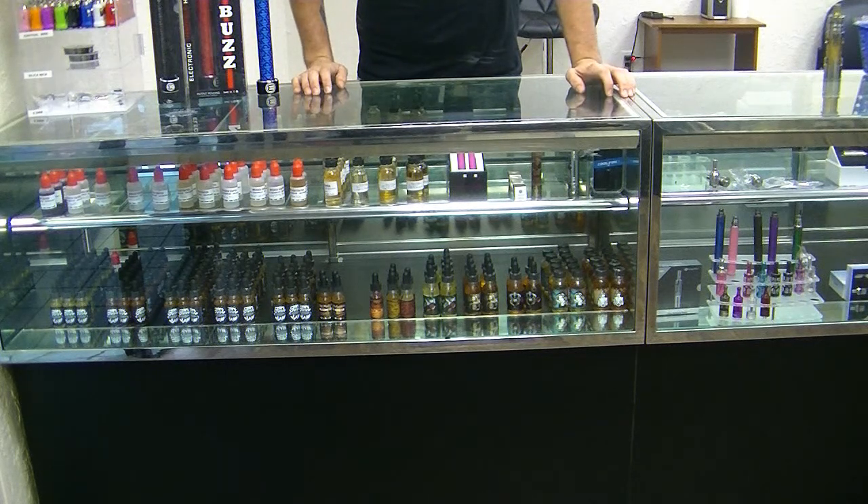Then we have Starship, which is vanilla custard, kiwi, and a creme brulee. And Suicide Bunny, we carry the Kings line and the regular beginner starting line of Suicide Bunny.